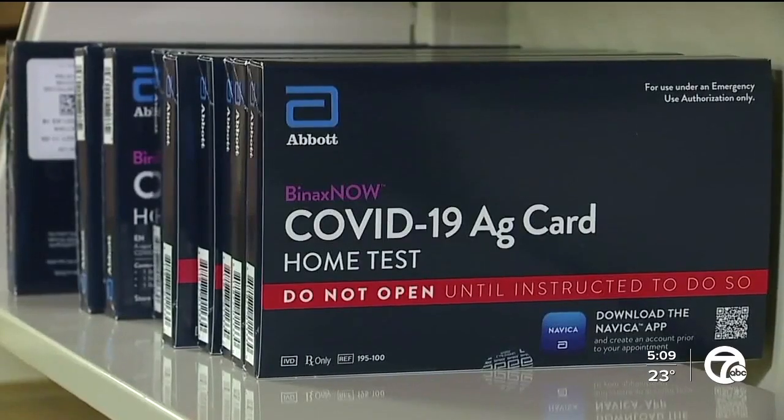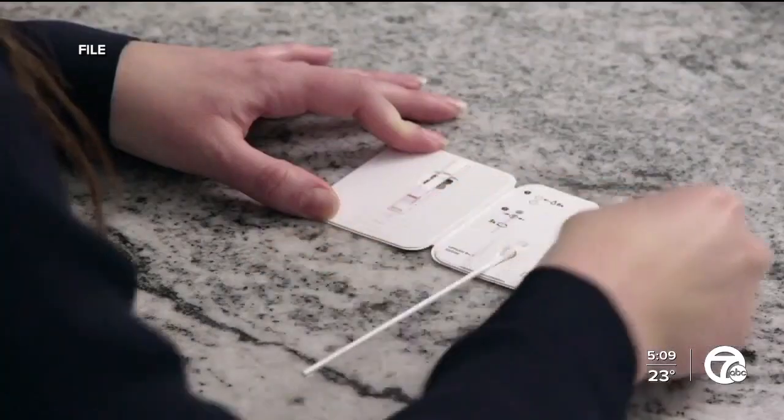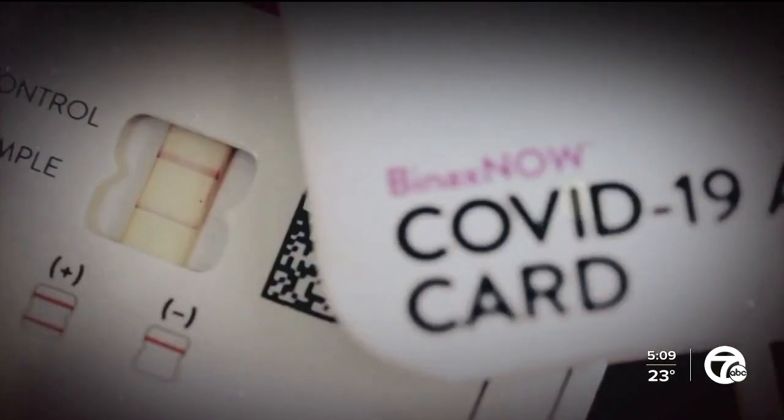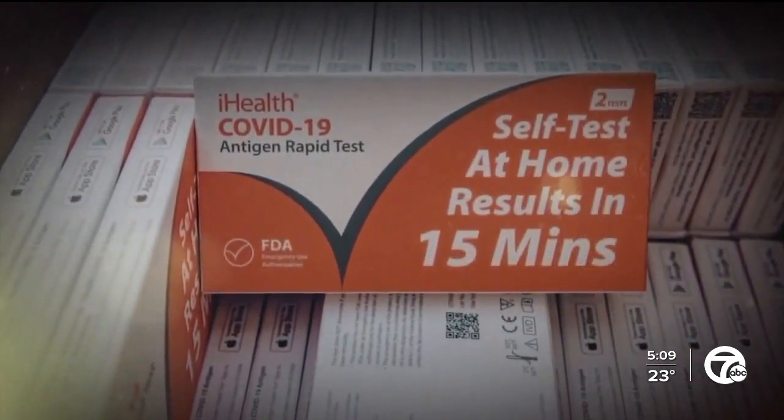So let's say you get exposed to someone with COVID-19. The most accurate test is the PCR test. You could also take the PCR test if you're having symptoms and want to find out if it's a coronavirus infection. The earlier you know it's COVID, the better. The problem is that with the PCR test, it's much more accurate but it takes longer. So if you want results right away, you take a rapid antigen test — but know that it can be less sensitive, so you can also wait for the PCR test.